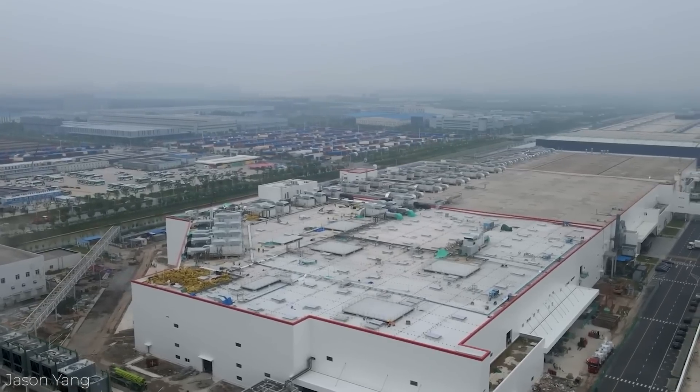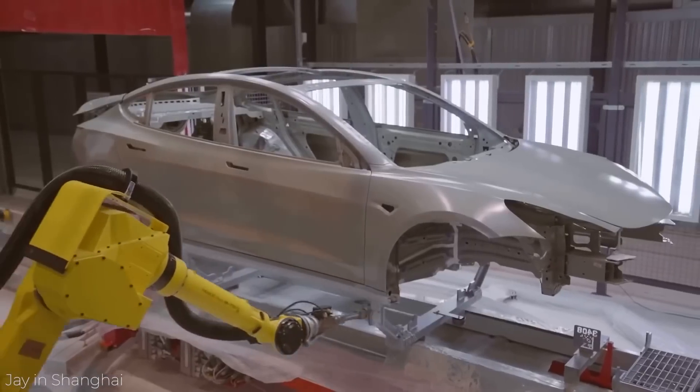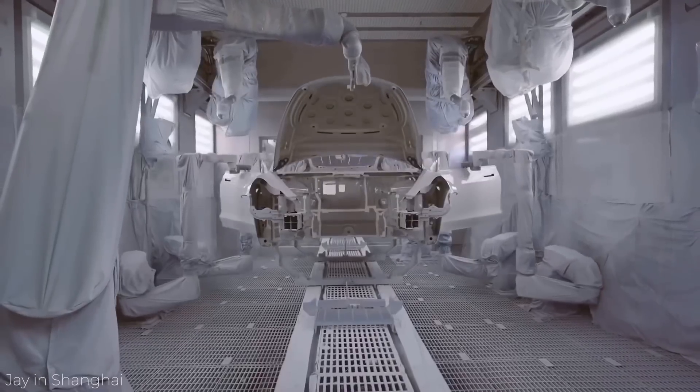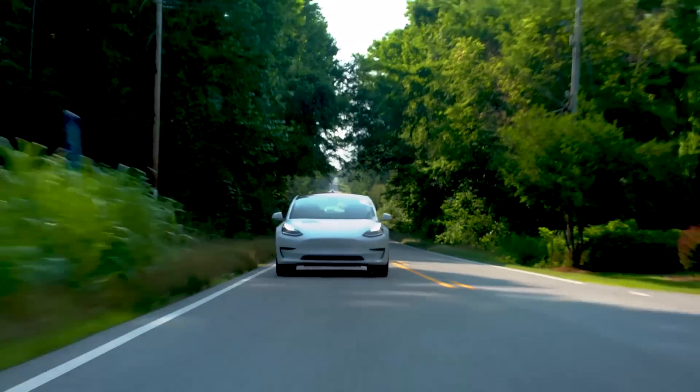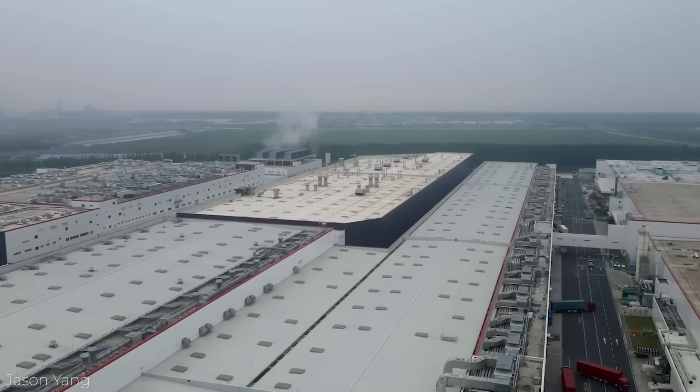This now makes Gigafactory 3 the largest of all the Tesla facilities, where it's responsible for around half of the electric vehicles produced in China that are exported, and is helping to drive sales of EVs within the Chinese market, where the brand sits at the top of the premium end of what's available.